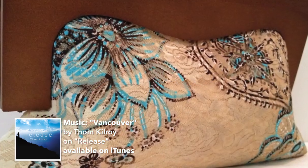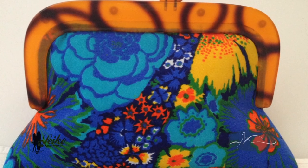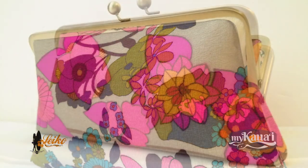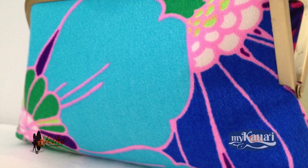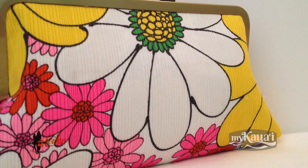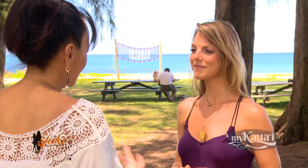Where did you first get your idea to actually create the Leiko clutches? I started because I couldn't find anything in the stores that I really liked. I'm more of a small clutch — cell phone, keys, my little wallet and some money. I couldn't find anything in the stores, so I ended up getting a pattern and a sewing machine and saying, I think I can do this. And I love vintage fabrics, so I just started doing that.